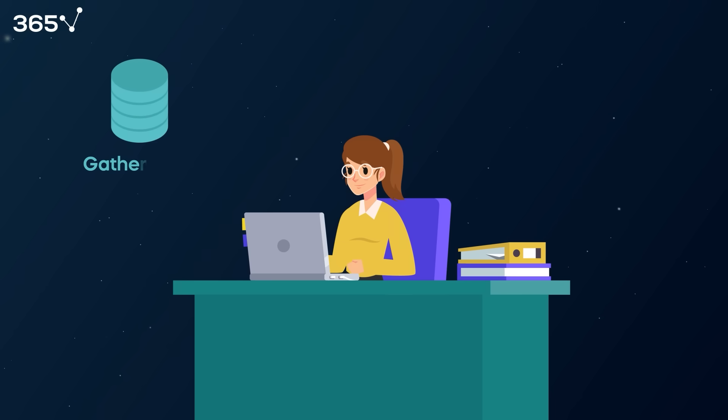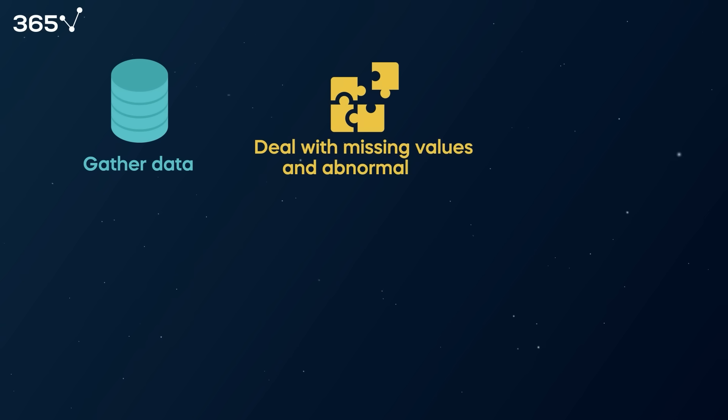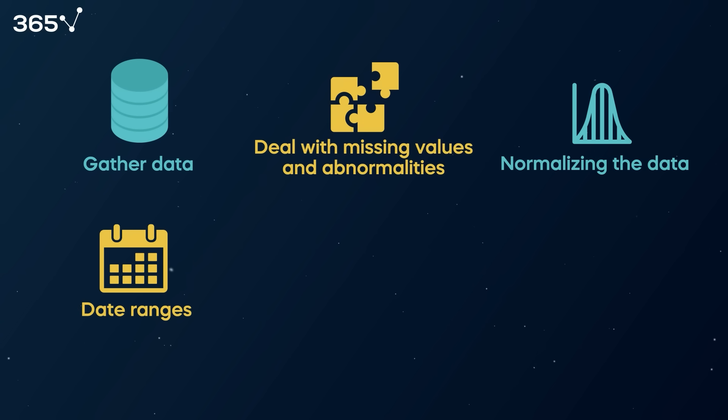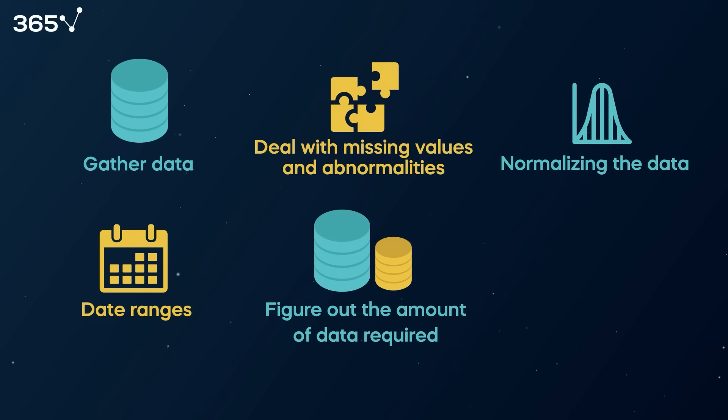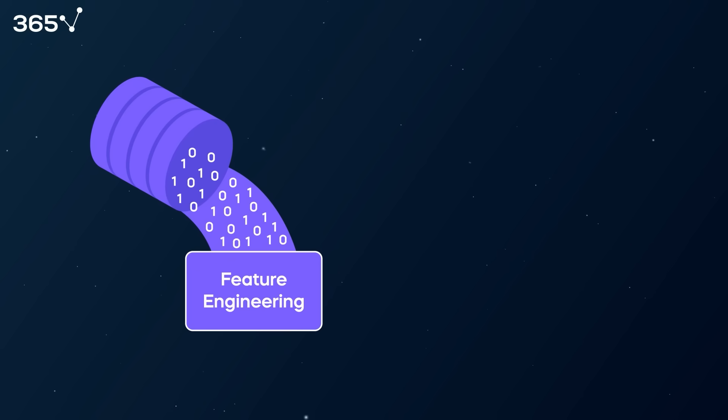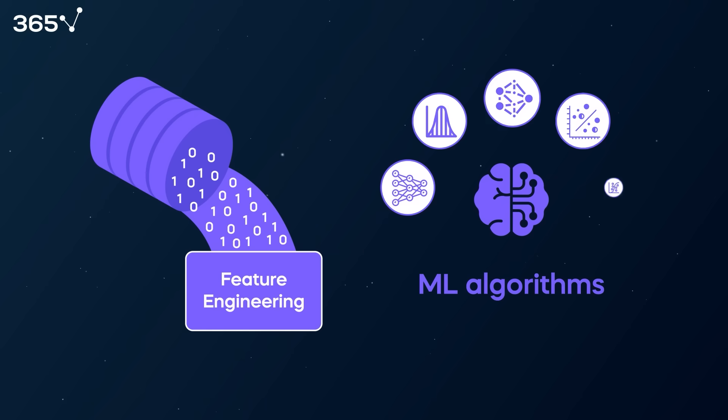She began gathering the necessary data, dealing with abnormalities and missing values, normalizing the data, determining the date ranges to be used, figuring out the amount of data required, and completing all pre-processing work necessary to start working on the ML model. Once that was done, Greta spent time on feature engineering. Then she tested different ML algorithms to decide which would be optimal for her dataset.